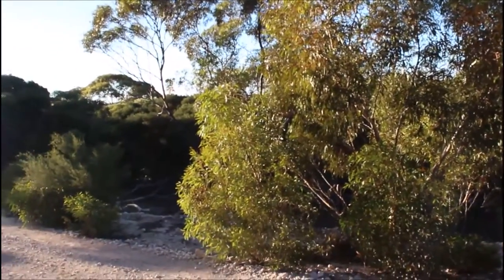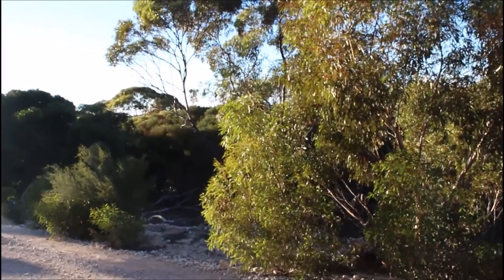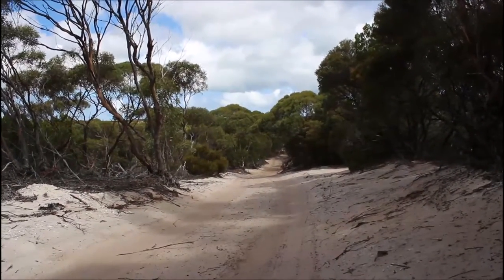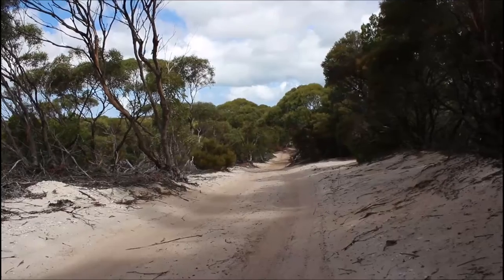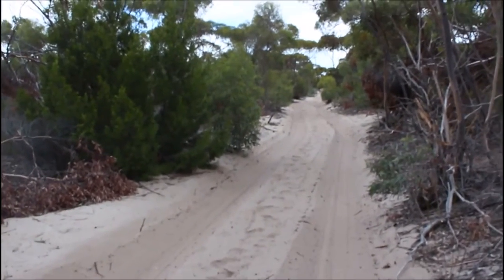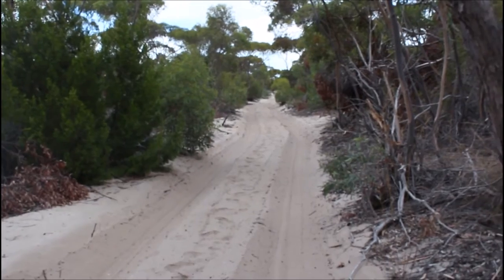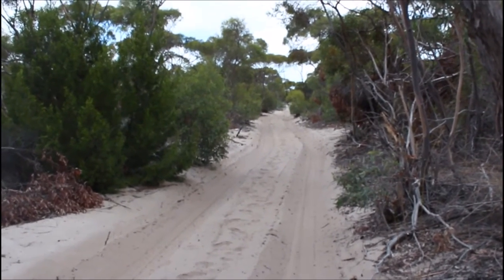The track itself is ten kilometres long and it's about half good and half bad track. This is about halfway along — five k's. On good track you can do about five kilometres an hour. On the bad track you should budget for about two kilometres an hour on this stuff. It's very fine, like talcum powder.